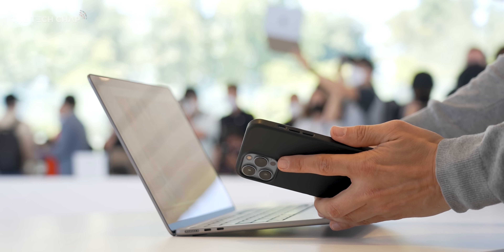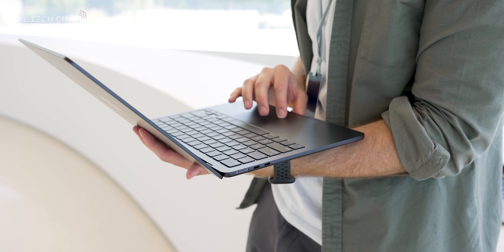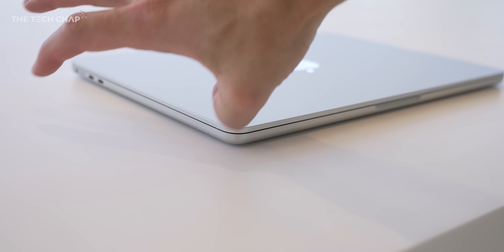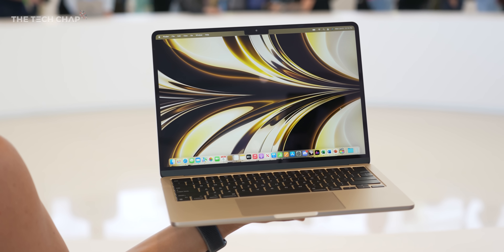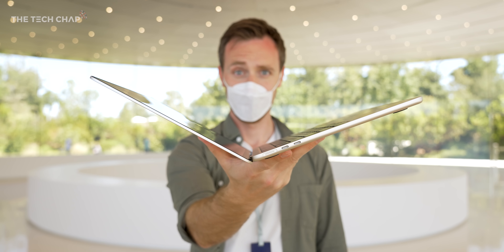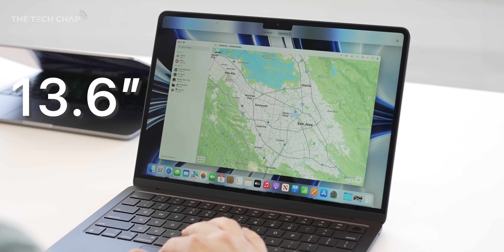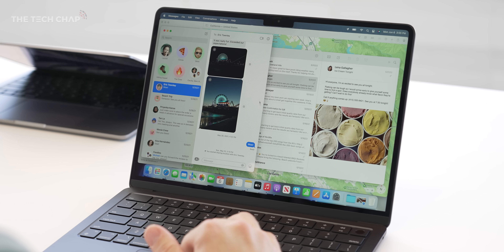The first thing I noticed is that we've lost that familiar MacBook Air tapered design. It looks very much like the new Pro 14 and 16. One slight issue is it can make it a little bit tricky to pick up sometimes. But overall, Apple says it's actually 20% smaller in volume than the current Air, and it's also 50 grams lighter and a little bit thinner overall. That's particularly impressive considering we also have a bigger screen — it's now 13.6 inches, up from 13.3, although that's mainly down to the much thinner bezels.